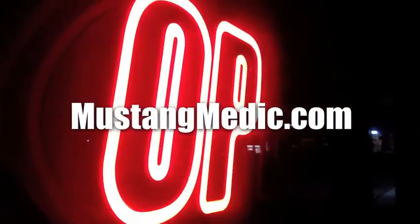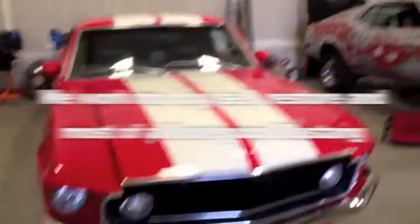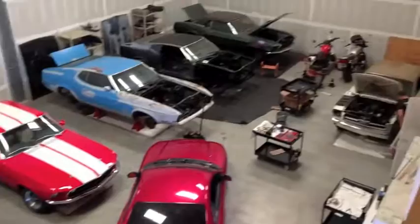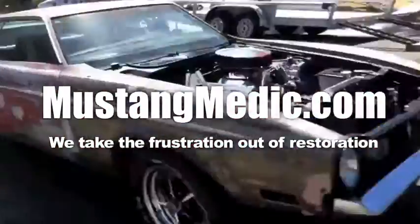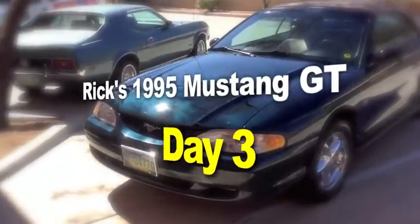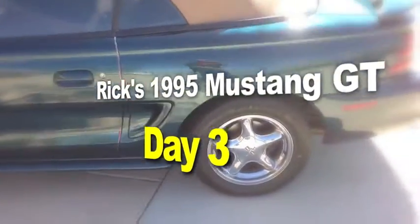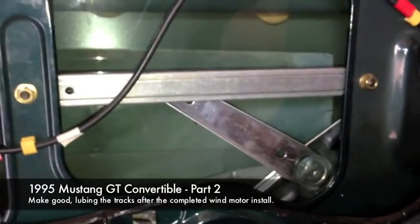MustangMedic.com — day one, day sold, we show you everything. We work on, buy, sell, restore, and most of all love your Mustang. MustangMedic.com, we take the frustration out of restoration. Rick's 1995 Mustang GT — check her out guys, she's clean and he just got her. New mechanism, grease, and an annoying bell chime at MustangMedic.